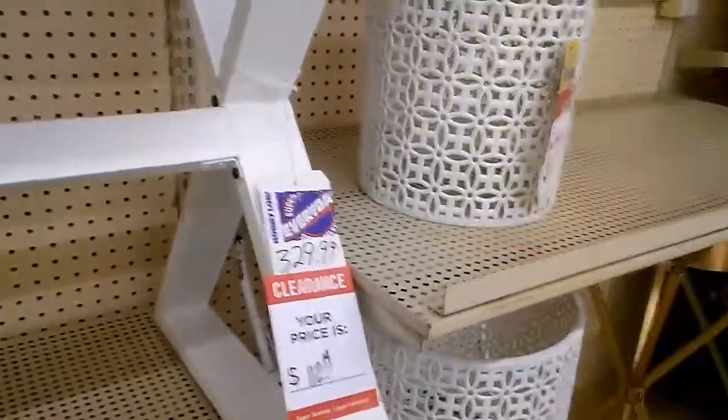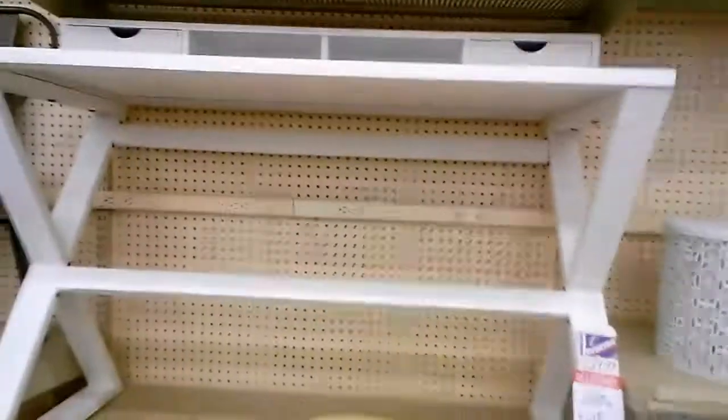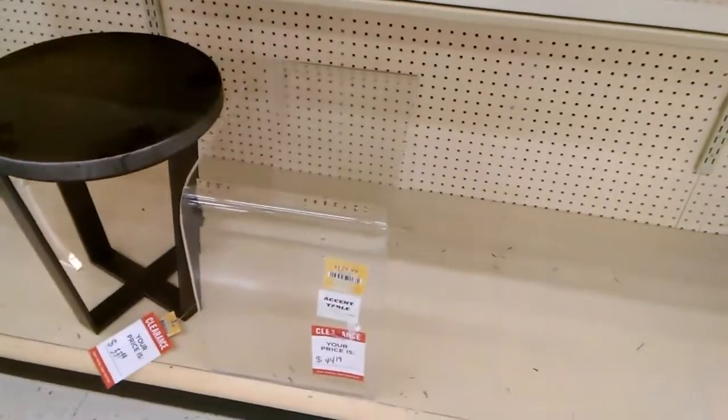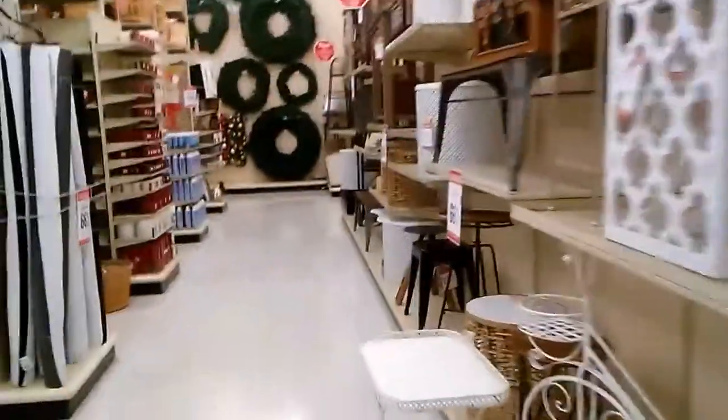Even this desk is cute though, especially for the price. It was originally $300 and now it's $112. You could do a lot of different things with it — it's pretty easily usable as a nightstand. And they even have these little acrylic things here.